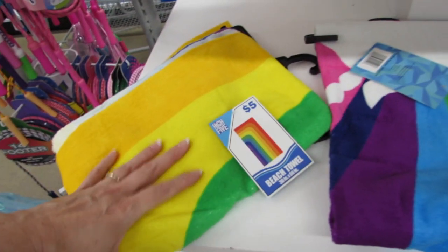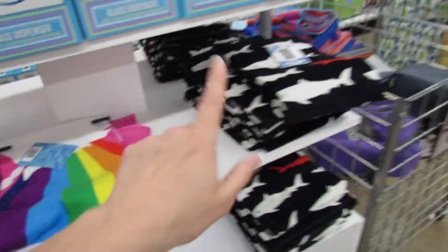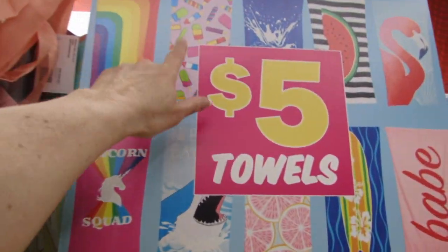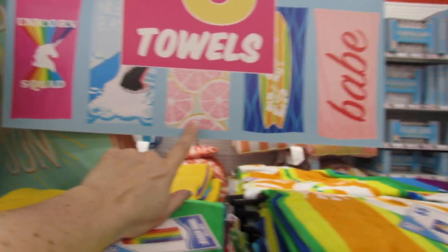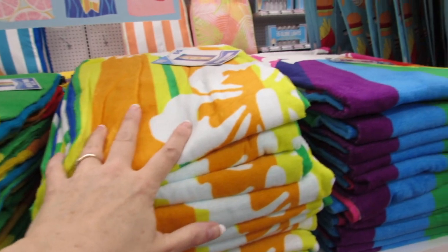You guys can expect to find a lot of towels in here — they have the rainbow and the shark. They have rainbow popsicles, splash, watermelon, flamingo, babe, surfboard. Oh, I gotta find this one — pink lemons, jaws, and unicorn squad. The colors are just so pretty and bright.